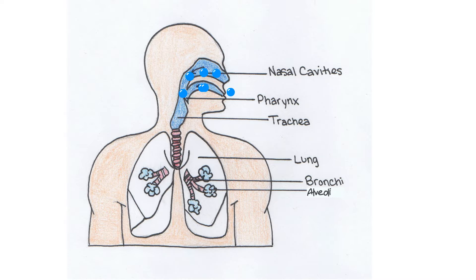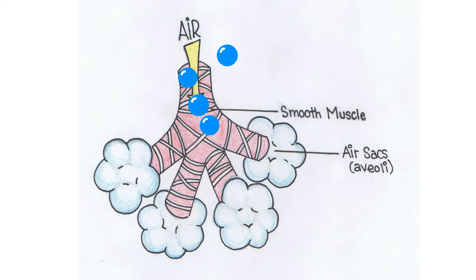In a healthy person, respiration occurs as air goes in through the nose or the mouth to the pharynx and the larynx. From there, it goes to the trachea that branches into bronchi, then bronchioles, then to round sacs called alveoli, where gas exchange takes place.